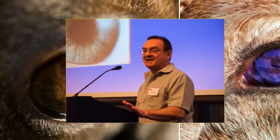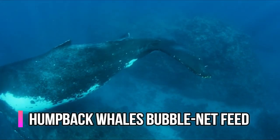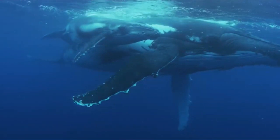Like all baleen whales, humpback whales feed by engulfing a large volume of water containing prey and separating food and water using sieve-like baleen plates. However, humpback whales engage in a complex method of herding and eating prey, such as krill or Pacific herring, called bubble net feeding that distinguishes them from other whales.